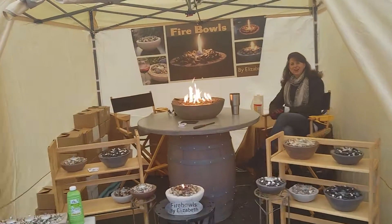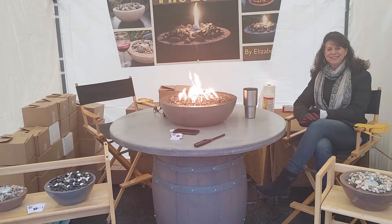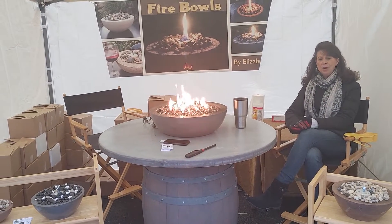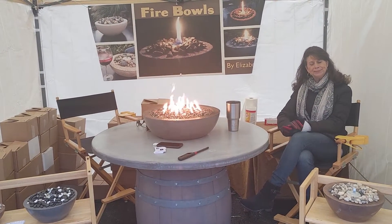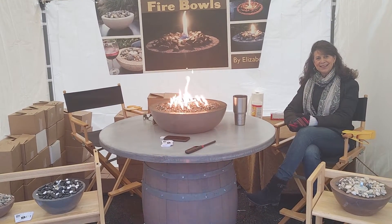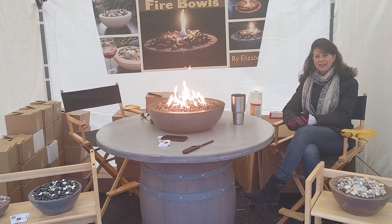Hi, how you doing? Good, I'm doing good. These are our fire bowls — all hand molded out of concrete. Beautiful. Thank you. Alright, peace out everyone.